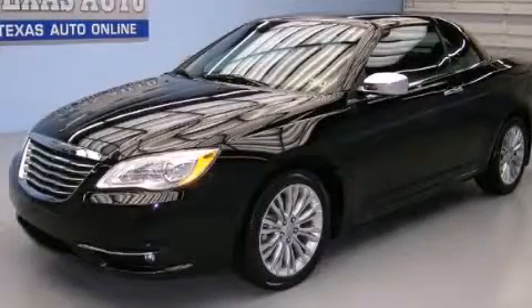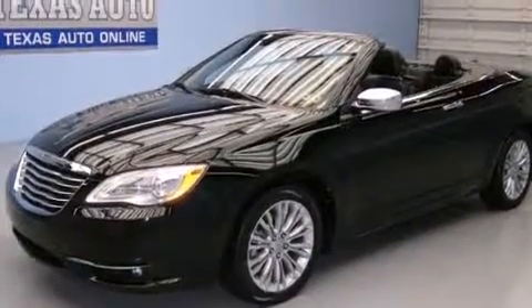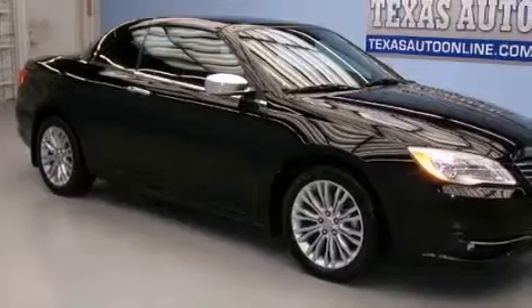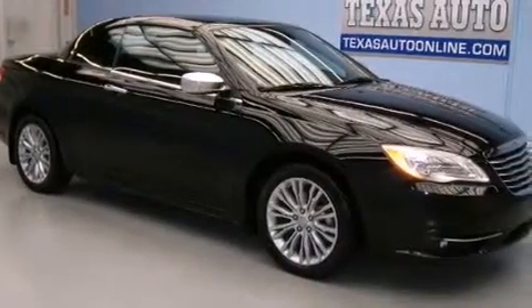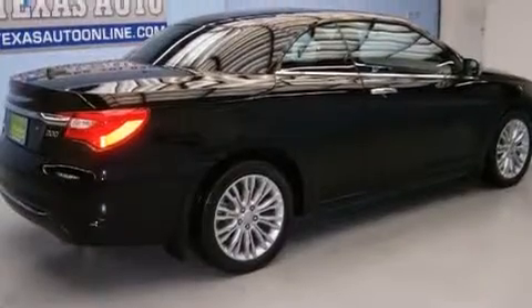This is a 2012 Chrysler 200. It features a 3.6-liter six-cylinder engine and an automatic transmission. Its top features include a remote start feature, heated seats, aluminum wheels, and traction control and stability control systems.